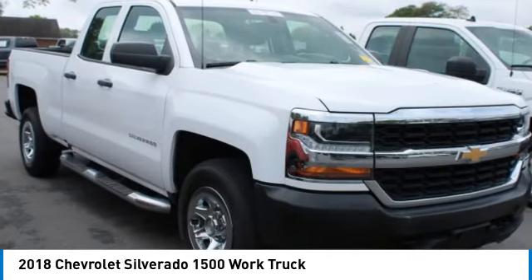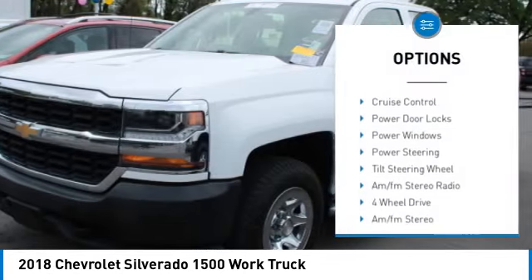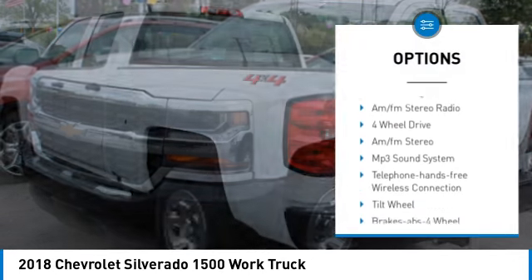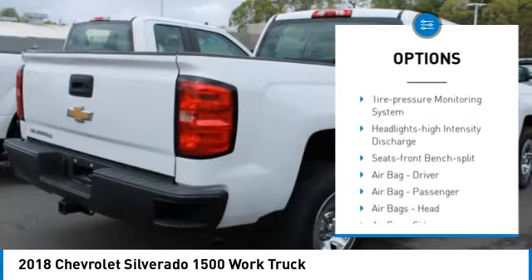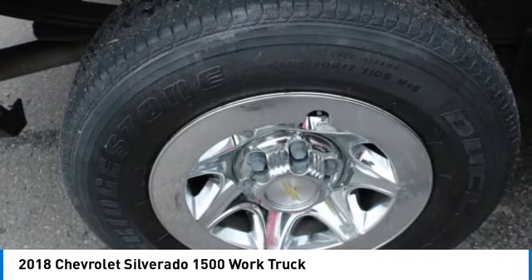Here are some of this vehicle's great options: daytime running lights, traction control, cruise control, powered door locks, power windows, power steering, tilt steering wheel, AM FM stereo radio.